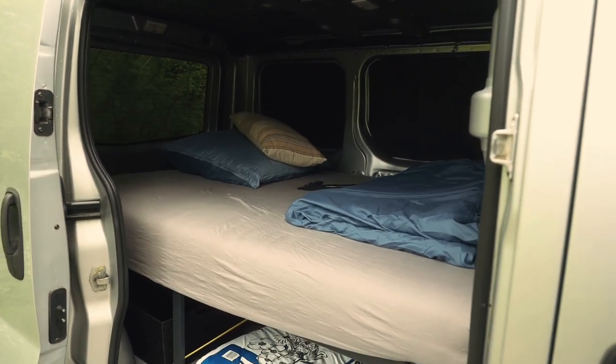At the back of the van — which I can't open right now because there are branches — that will be the kitchen area. I'll put a small gas stove there and all the things you need for cooking. I also bought a camping table. For what I need right now, I think this is sufficient.